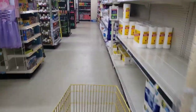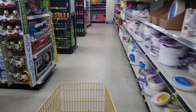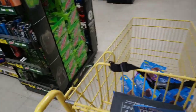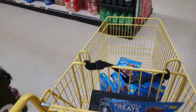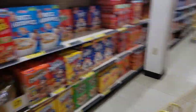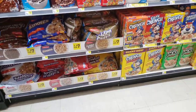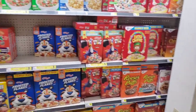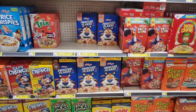I also found a Clover Valley Granola Bar that had also pennied, and there is some cereal that's been in my clearance section for a while too.